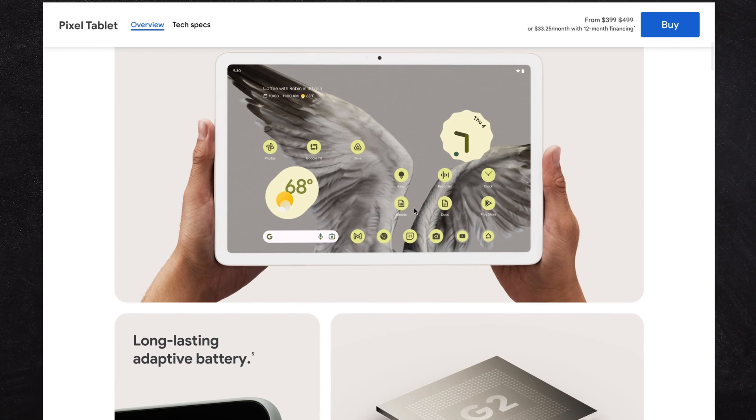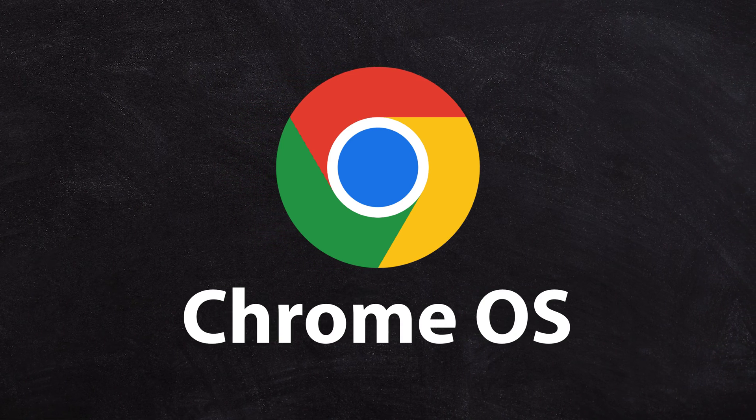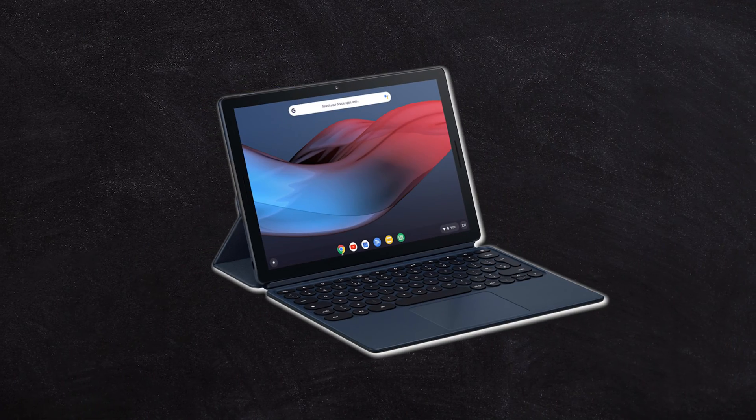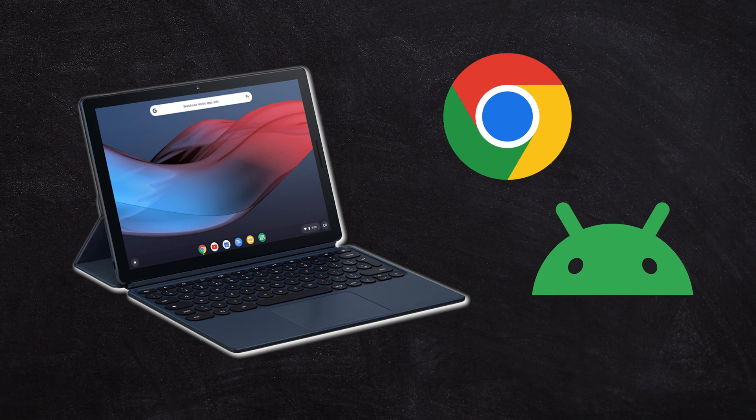This is a kind of interesting space at the moment because Google have the Chrome operating system, which is Chrome OS, and that's different to Android, which some tablets also run. But Chrome OS can run Android apps. So if you buy a Chrome tablet, then you can run Chrome apps and you can also run Android apps as well.